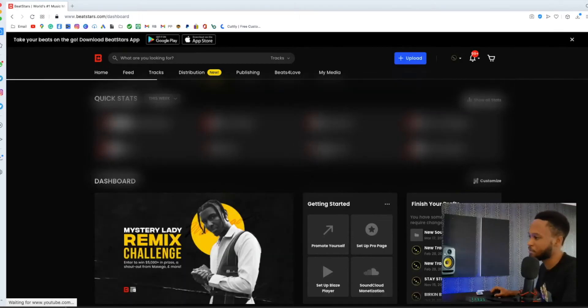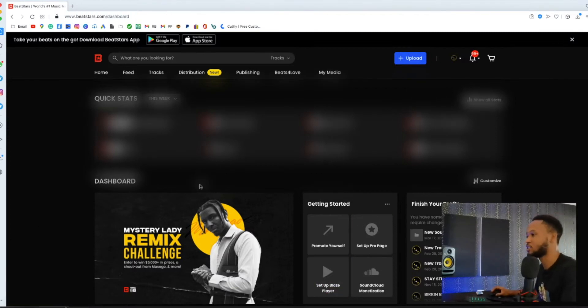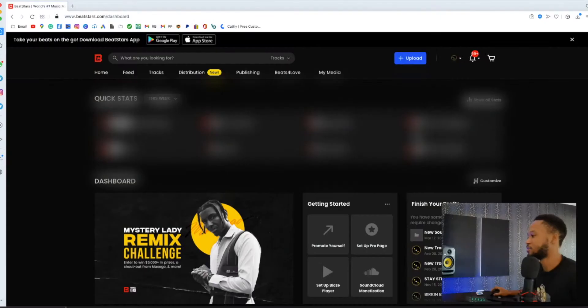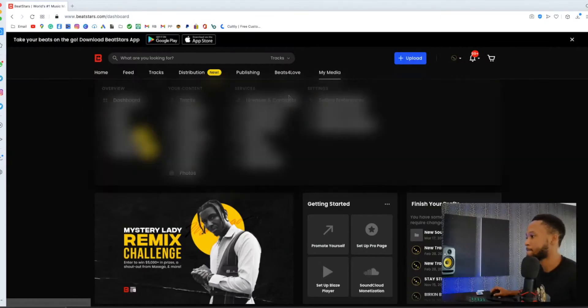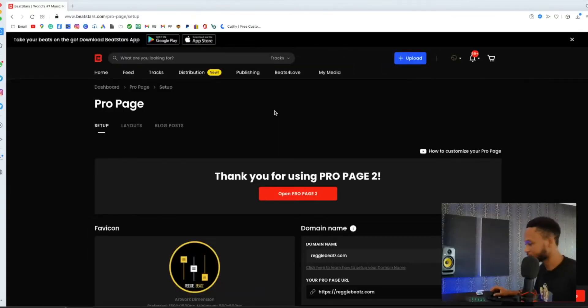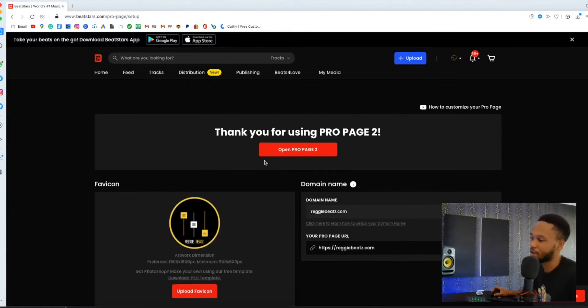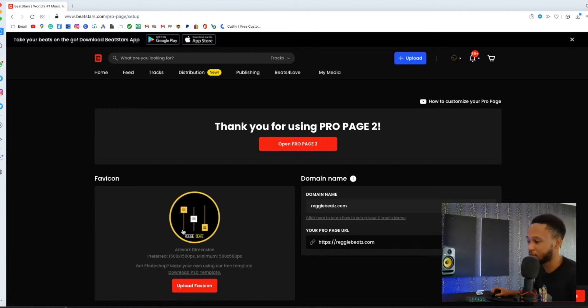I'm gonna sign in since I already have an account. Here's my dashboard. We're gonna go to 'My Media' and then 'Pro Page Setup.' Once you open up the pro page setup, mine is already set up as you can see. The things you have to do: you definitely need a favicon, which is your logo — it's the one that shows as a small icon on the tab of your website.